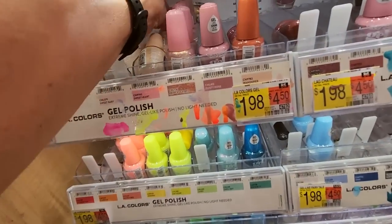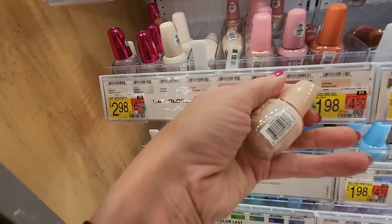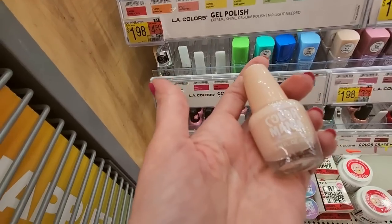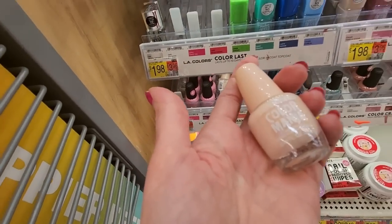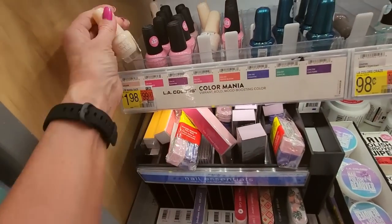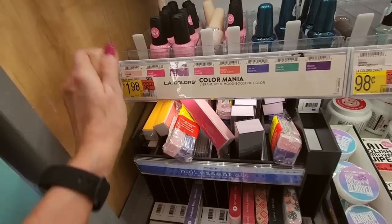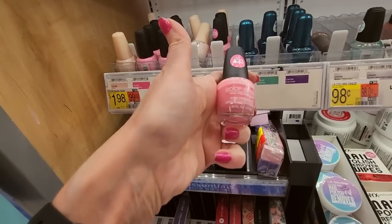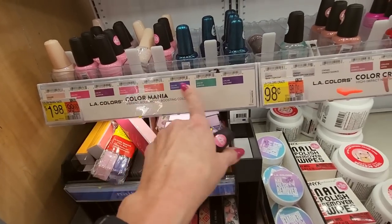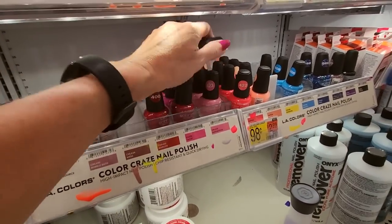This is Princess Fives, which is full — very full. This is Daze, D-A-Z-E — that's a Color Mania. Where's Color Mania? Oh, it's down here. Daze. Wait a minute — these are Color Craze, they don't go here. So something's wrong here.